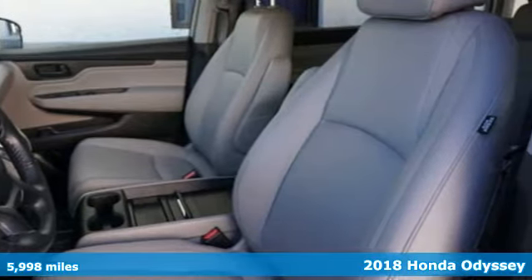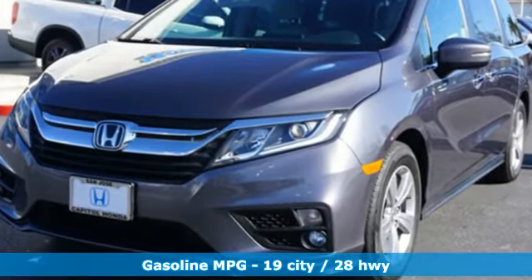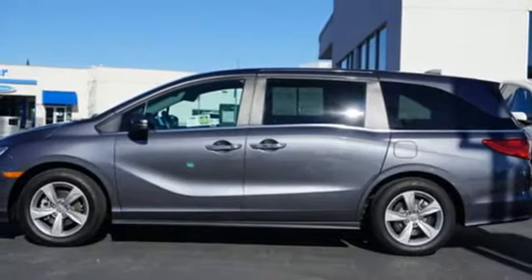Features include power heated mirrors, front heated leather bucket seats, streaming audio, auto dimming rear view mirror, and external memory control.